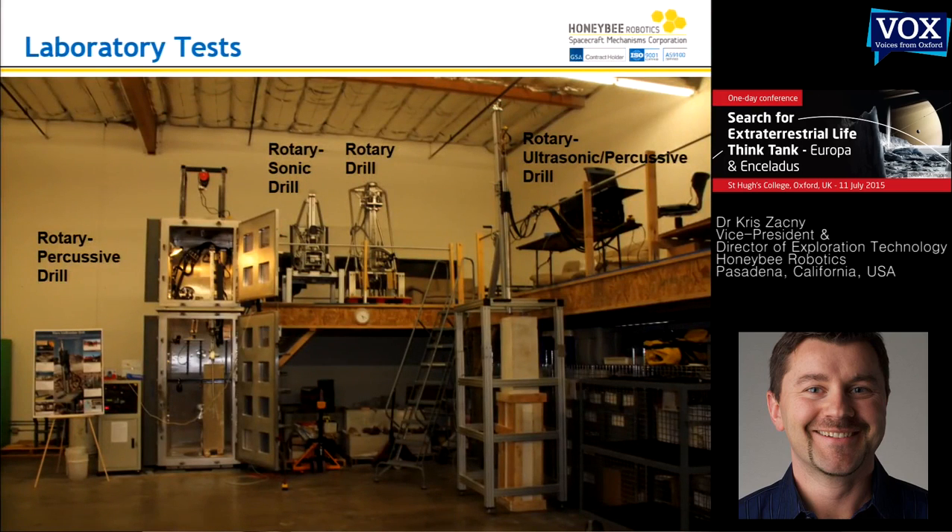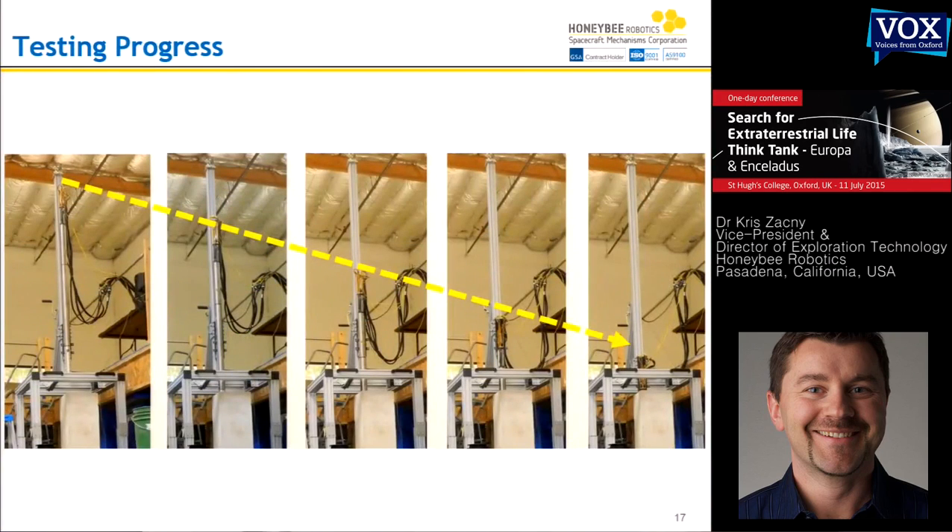We've done a couple of tests in the lab with this wireline drill. We also played with a rotary system, a rotary sonic — sort of like a sonic toothbrush but much bigger — and a rotary percussive system that sits inside a vacuum chamber which can mimic the atmosphere of Mars in virtually 10 to 15 minutes. This shows the progression of the drill inside the lab — you can see it essentially penetrates deeper until it's pretty much buried and you can't really see it.